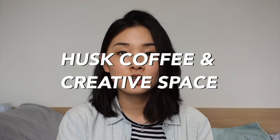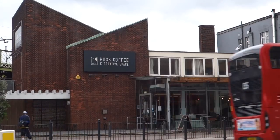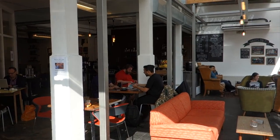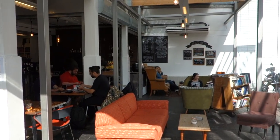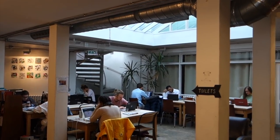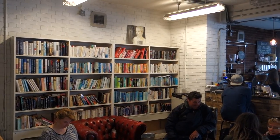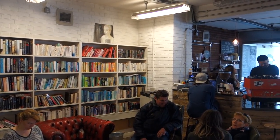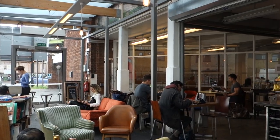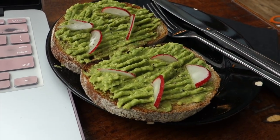Last is Husk Coffee and Creative Space. This is one of my favorites because it's in a bit of a random location — it's not that central. Similar to Ace Hotel, there are a variety of seating types: couches with smaller coffee tables and regular tables, and they also have conference rooms that they rent out. The whole area has really good natural lighting, so that's what I like about it. It's very calming to be there, and they have really good avocado toast.